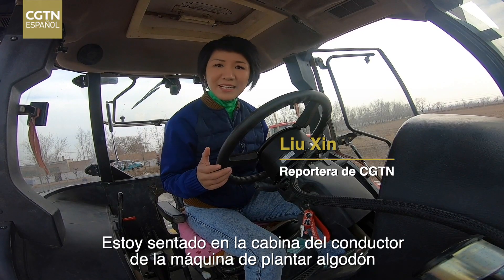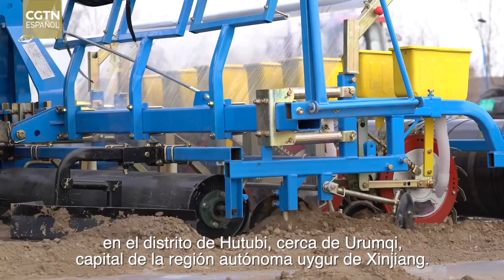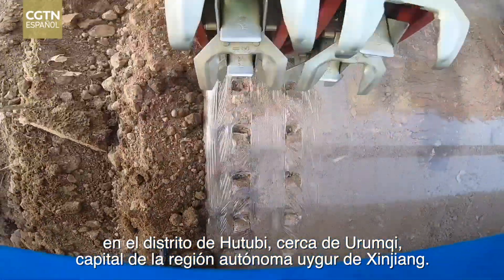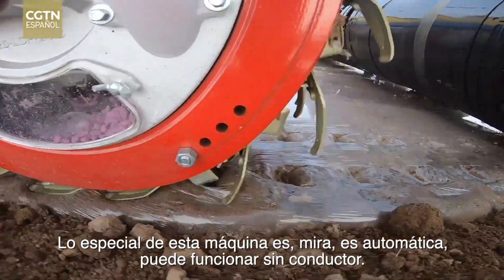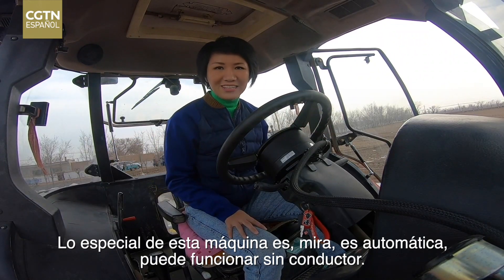Hi everybody. I'm sitting in the driver cabin of a cotton-planting machine in Huutubi County near Urumqi, capital of Xinjiang-Weiguo Autonomous Region. What's special about this machine is it's automatic — it can be driverless.